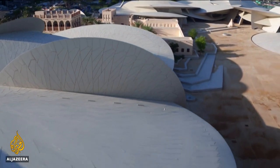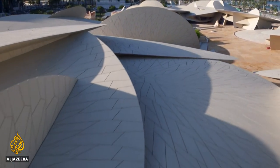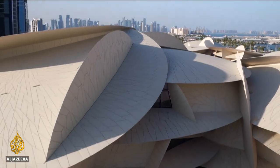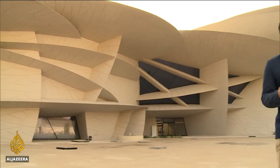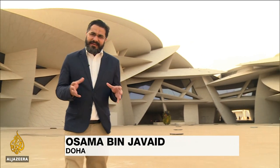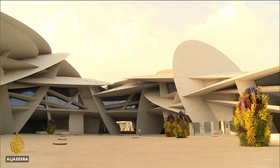It's taken eight years to complete. The building and its contents are intended to educate and inspire visitors — Qataris, foreign workers, and tourists. The nomads of Arabia will tell you that the desert rose symbolizes hope that there is water underneath, and that is the message that organizers at this museum would like people to take away with them.